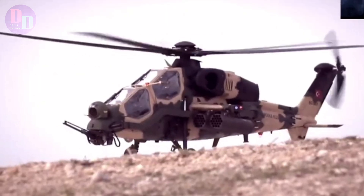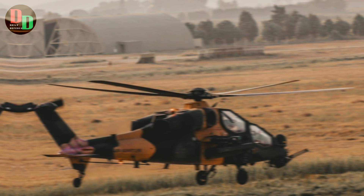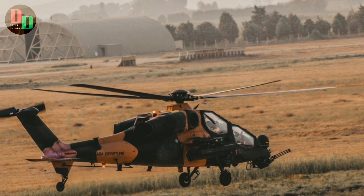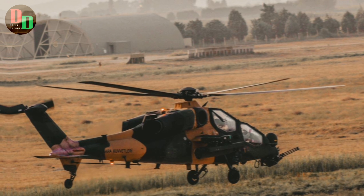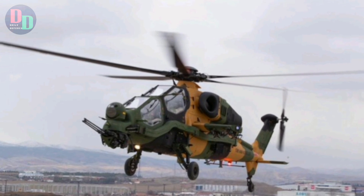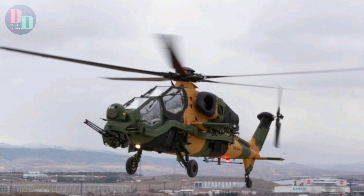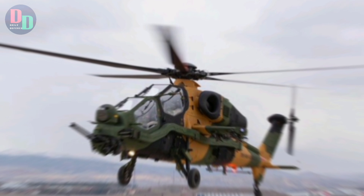The T-129 ATAK is a Turkish multi-role attack helicopter developed by Turkish Aerospace Industries (TAI) in collaboration with AgustaWestland. It is an advanced variant of the Agusta A-129 Mangusta, modified to meet the specific needs of the Turkish Armed Forces. Designed to provide close air support, reconnaissance, and anti-tank operations, the T-129 features a number of sophisticated technologies and systems.